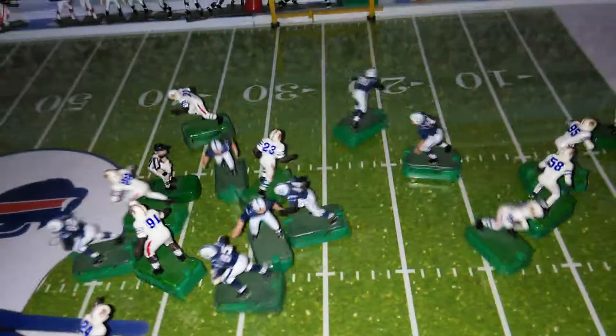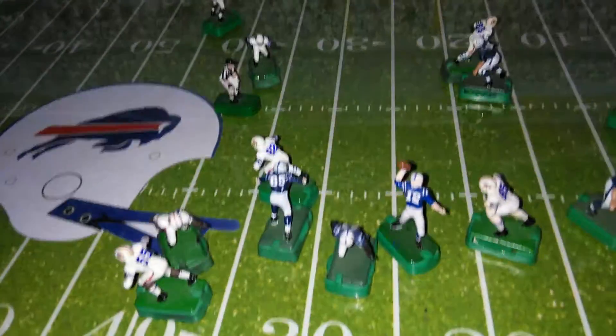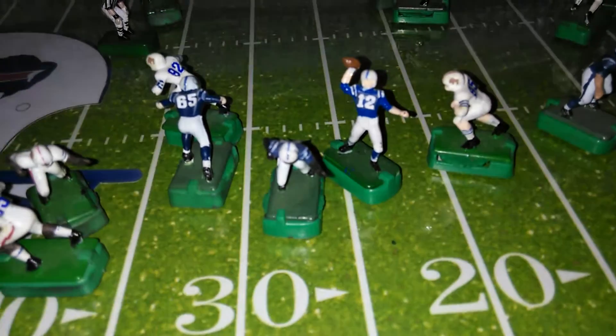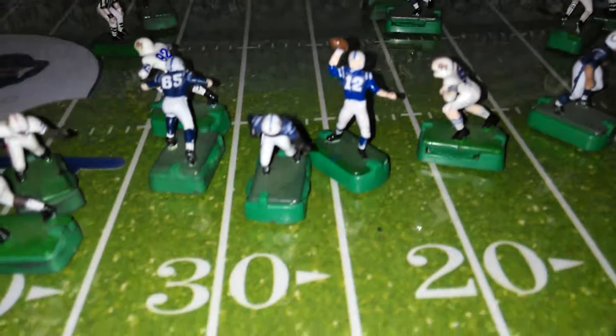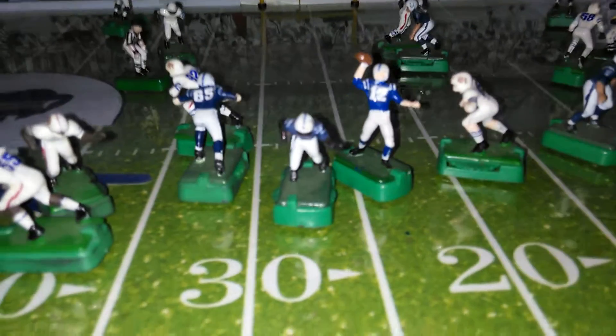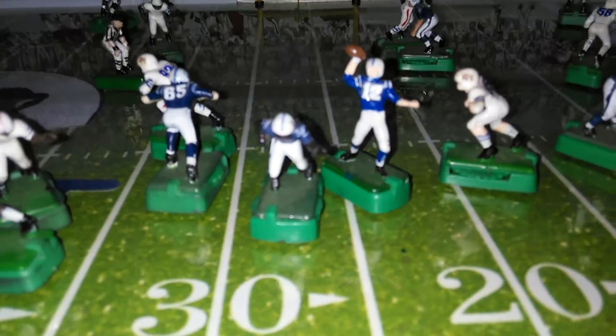And there's Bradshaw, finding running room once again. Look at Amar Bradshaw — and he is brought down on the play. A nice seven, eight-yard run there. Tough running inside by Amar Bradshaw. He is showing that he can be a physical back and hold on to the football for this Colts team.